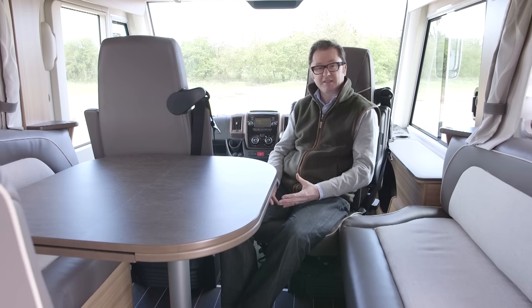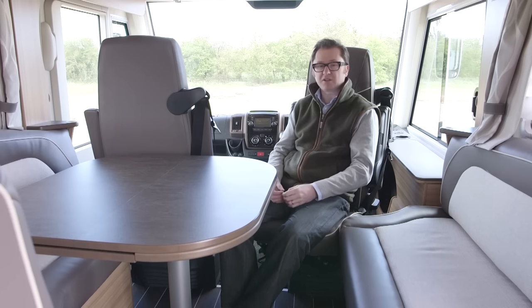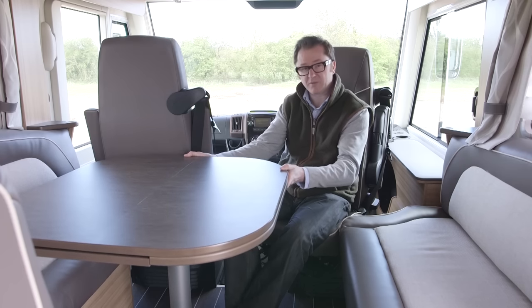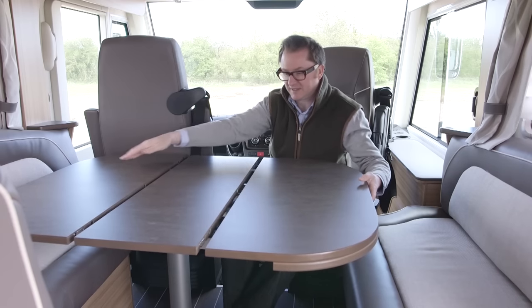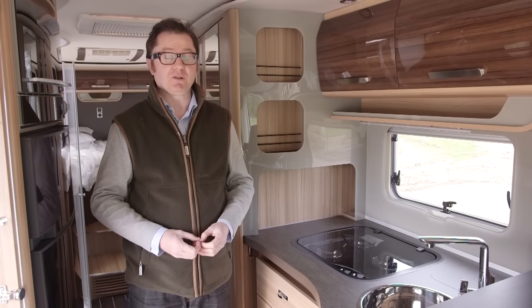The interior vibe in Knaus's top-of-the-range motorhome is very agreeable indeed. Just check out this super comfortable furniture — it feels really good. Look at the overhead lockers: they've got gloss facings and articulated handles that really denote when you're in something quite expensive. The lounge table moves around, but it also has a section in the middle that allows you to extend it in real time — very clever indeed.